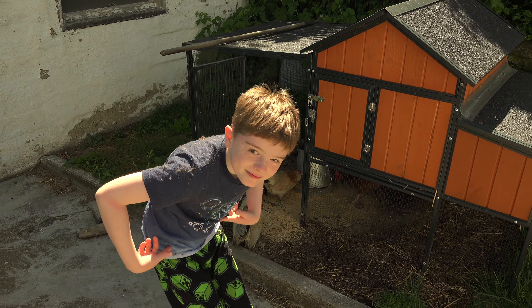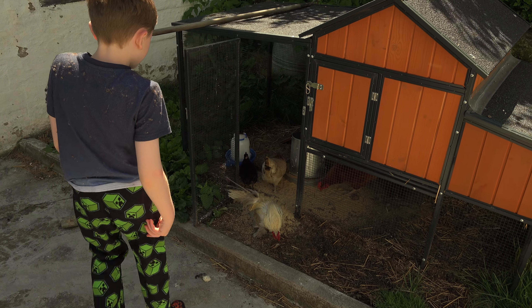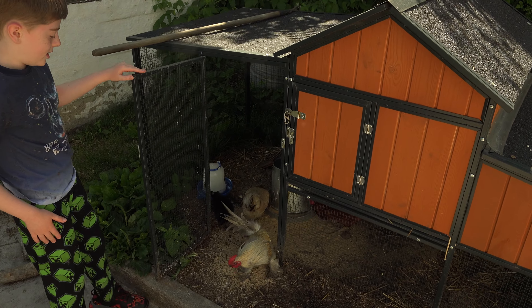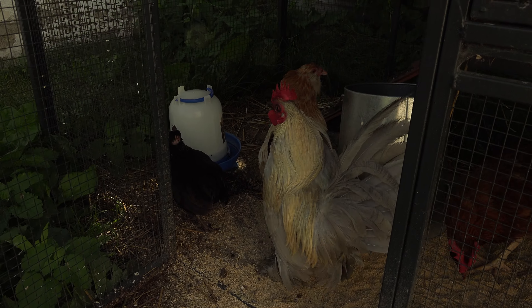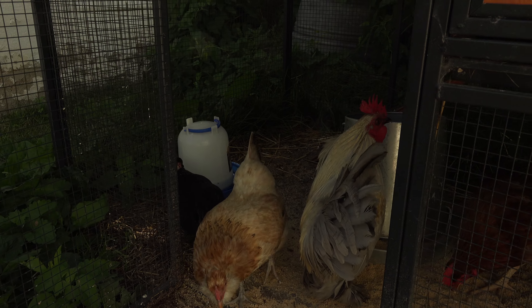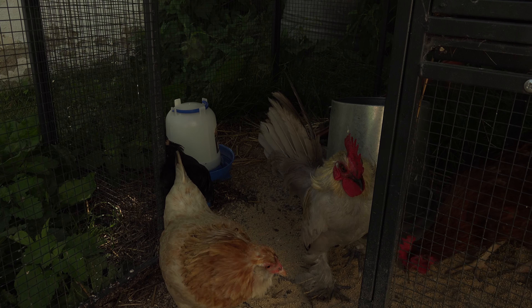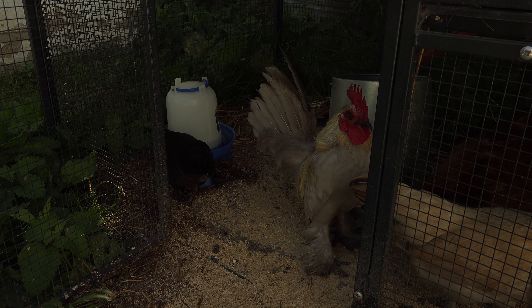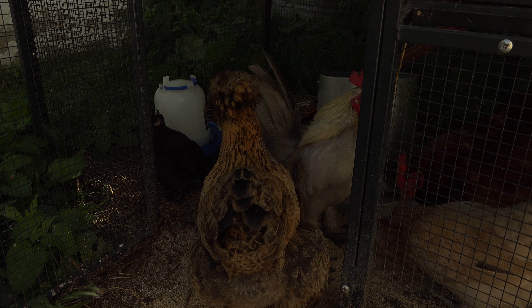I'm in my pajamas, they're very awkward. So we have our chickens here — this is Stanley, a lavender rooster, he's a Mille Fleur d'Uccle. He is very, very nice, sometimes pecks on the other chickens. Then we have Mary Ann coming in, she's a Silkie.